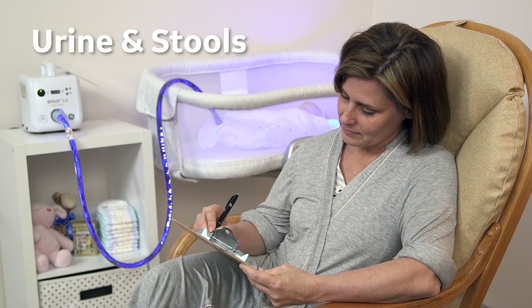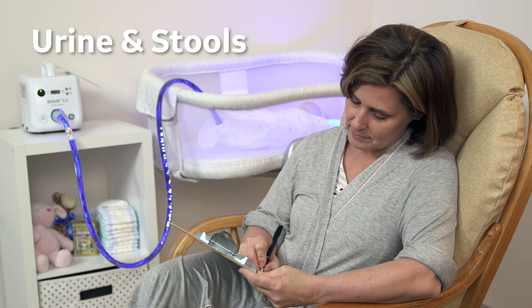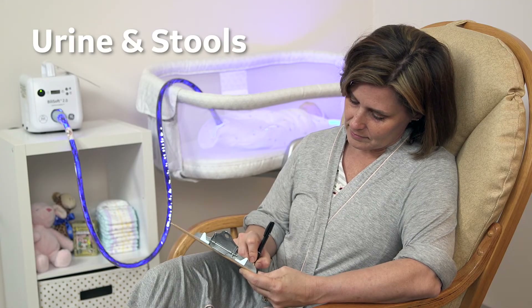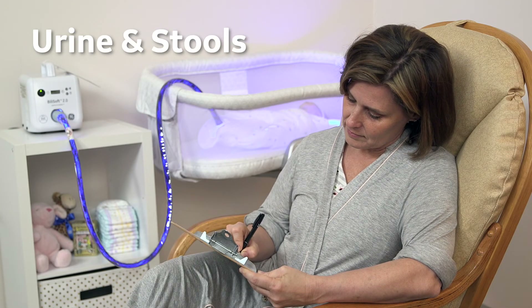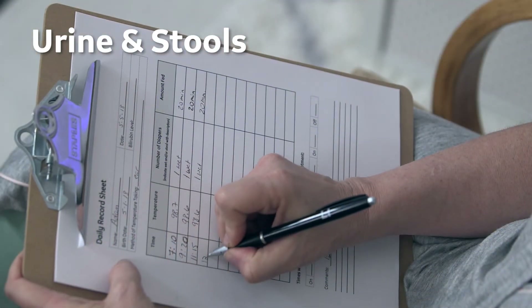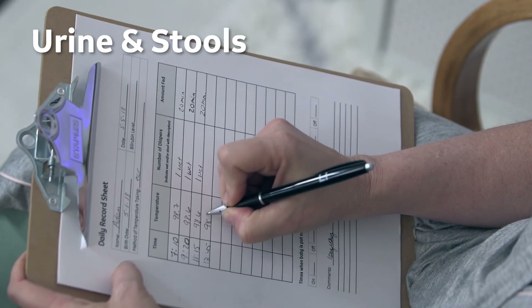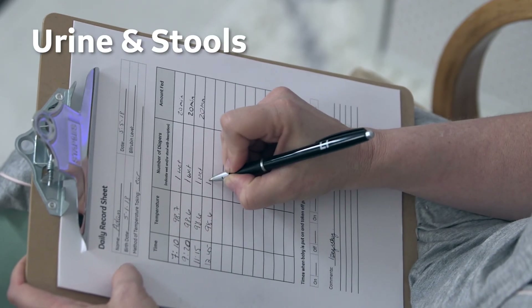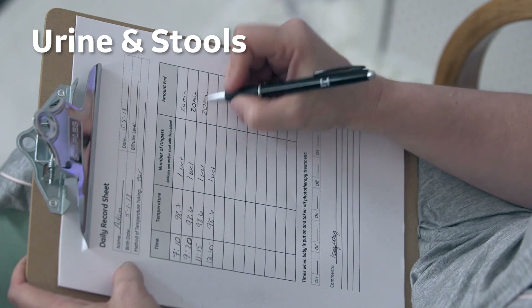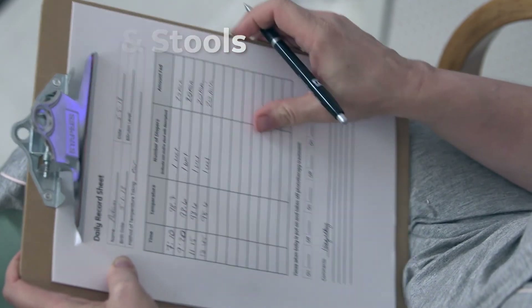Urine and stools: it is essential that you count and record the number of stools and wet diapers made by the baby. You will also be asked to describe stools. Loose stools and black or dark green sticky stools are common during phototherapy. These observations will help your doctor determine if your baby is getting enough fluids and can indicate any significant changes in their condition. Note occurrences under the appropriate column and describe the stools on the record form.